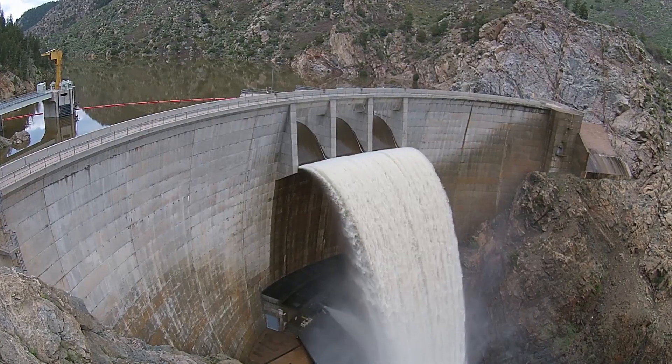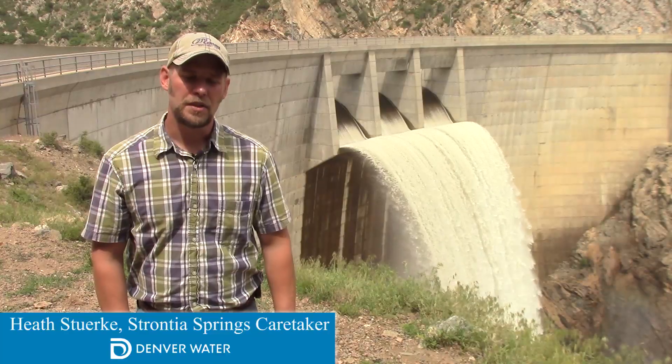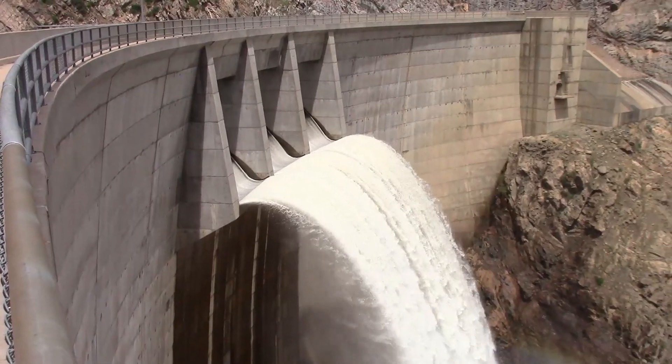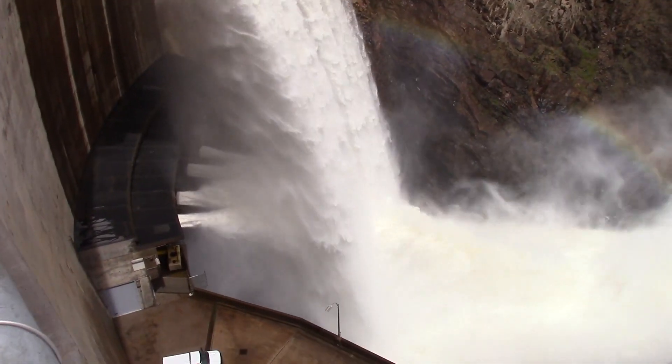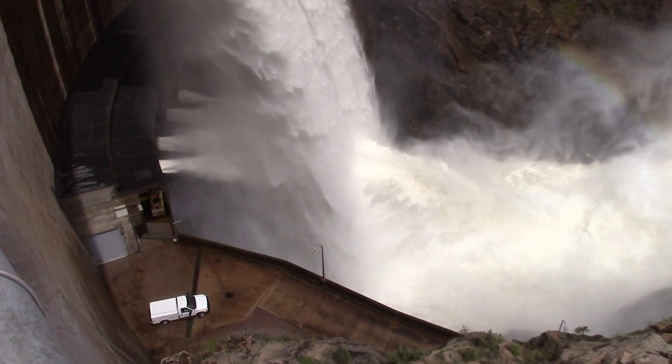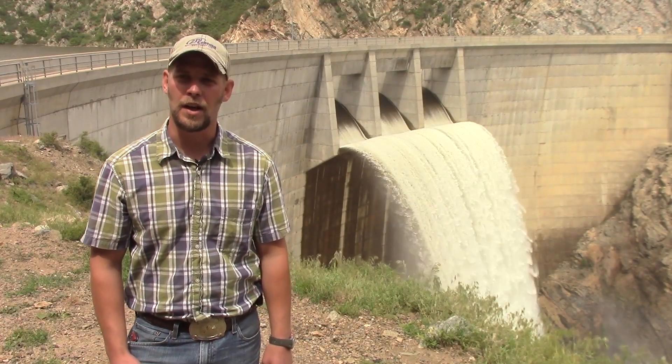Denver Water's last reservoir along the South Platte River is Strauncha Springs. As you can see behind me, that's our service spillway. It's been 20 years since we've seen water to that magnitude. It's been quite the experience to watch this and be part of this historic water season for us in Colorado.